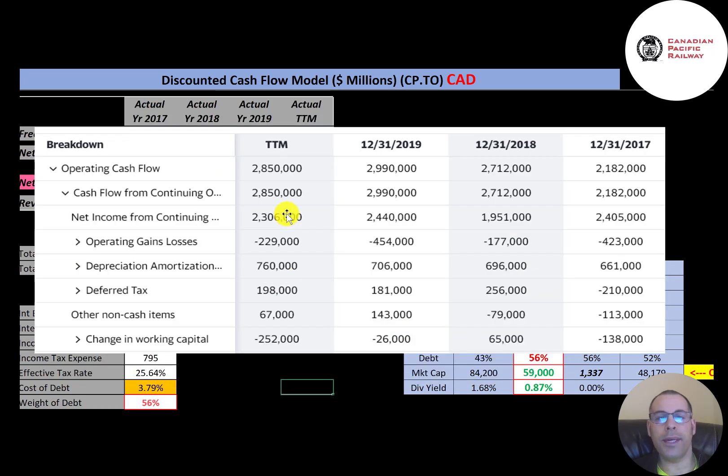When you invest in a company you want to make sure they have positive and strong operating cash flow, because if a business doesn't have positive operating cash flow it can't sustain itself for a long time. This company has positive and healthy operating cash flow each year. To calculate it: net income of $2.3 billion, add back non-cash items — depreciation of $760 million, deferred taxes of $198 million — then adjust for changes in working capital of negative $252 million, giving $2.9 billion of operating cash flow, slightly less than last year's $3 billion.